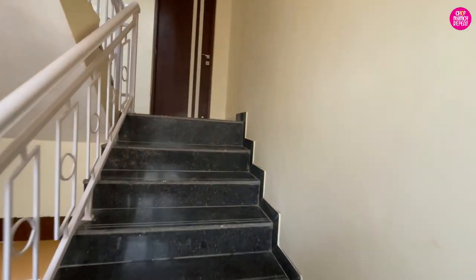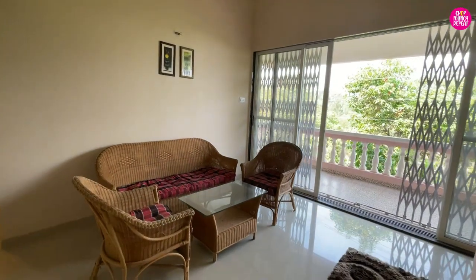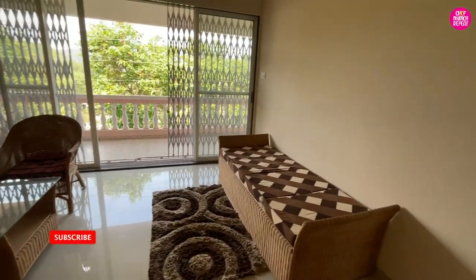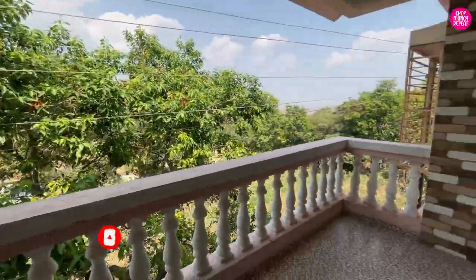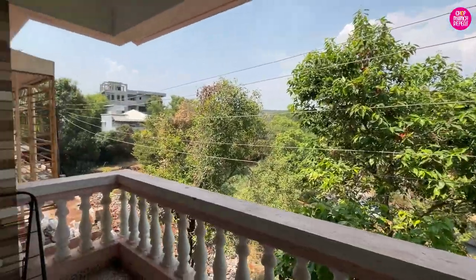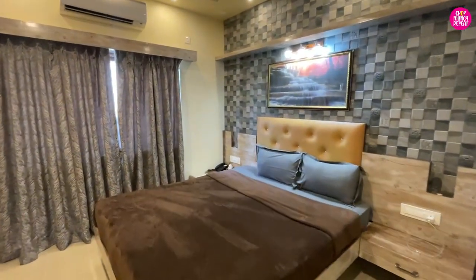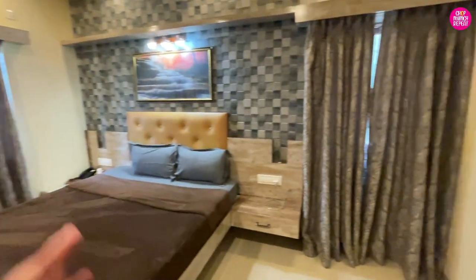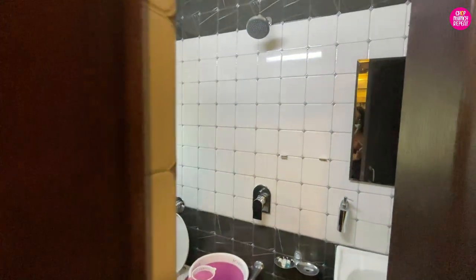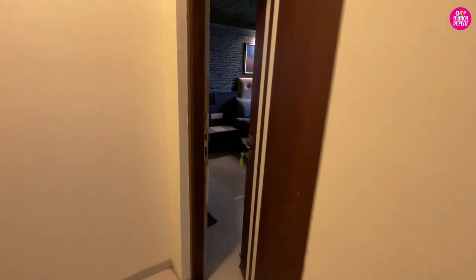Here you can see the stairs going up to the first floor. There is a beautiful common area and a very pretty-looking balcony. Look at that view — so many trees and clouds around, it is so perfect! There is another bedroom on this floor — very spacious, completely air-conditioned, with two closets, a TV, and an attached washroom that is clean with a geyser and towels provided.